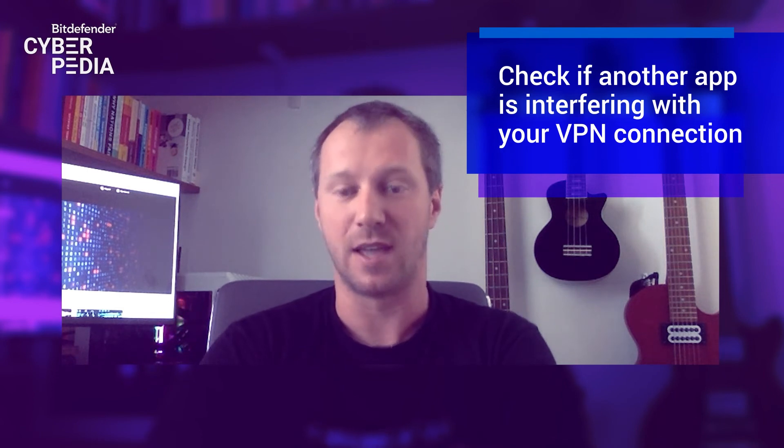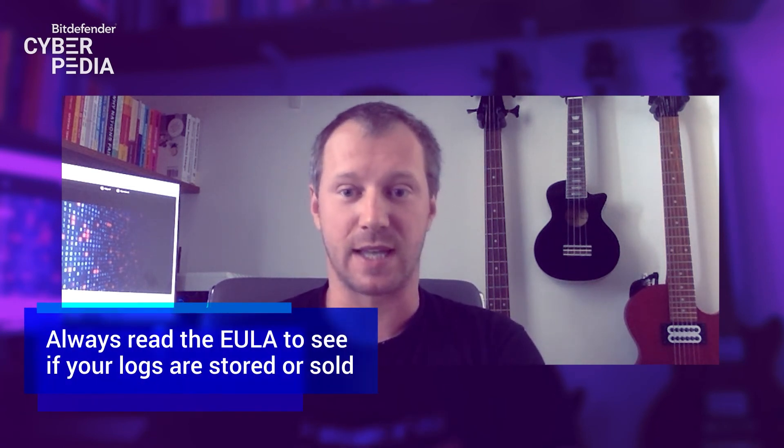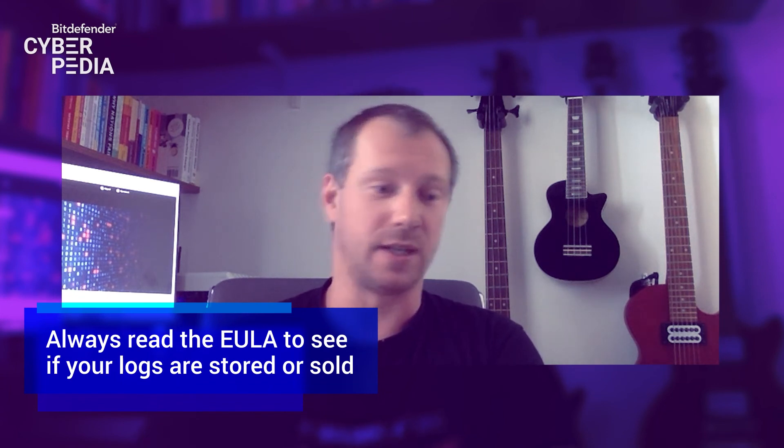It's very important to make sure that you're not de-anonymized by a different technology running in your browser or on your computer. Maybe a browser extension or something you have installed will tamper with the internet connection settings and expose your information. Always check at least the origin IP address you're getting when using a VPN solution, and most importantly, read the end user license agreement. See to what extent your VPN provider will store logs, or even worse, sell those logs, metadata, or traffic habits to third parties.